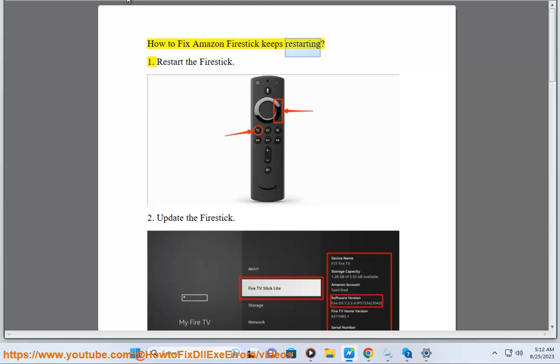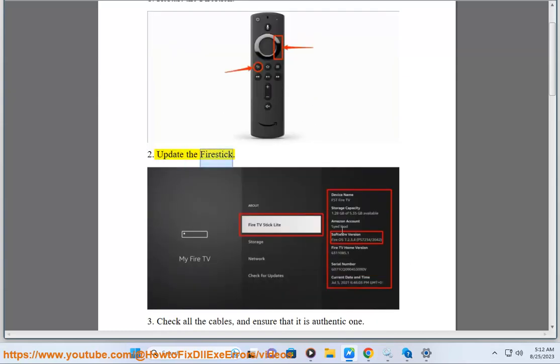How to Fix Amazon Fire Stick Keeps Restarting. Step 1: Restart the Fire Stick. Step 2: Update the Fire Stick.